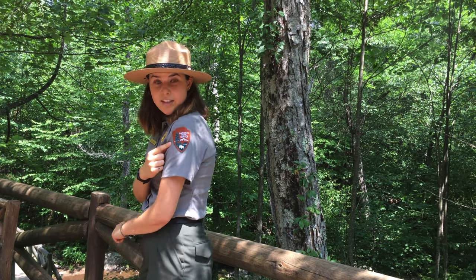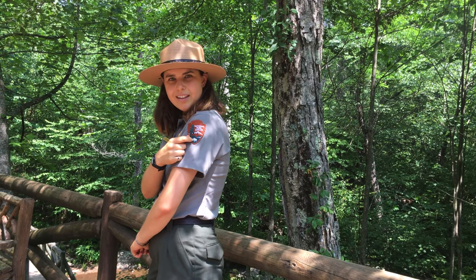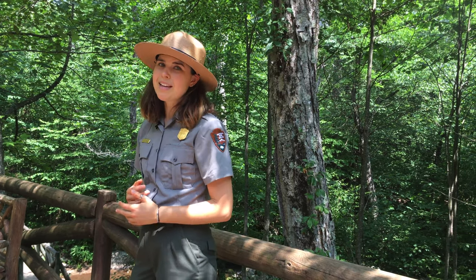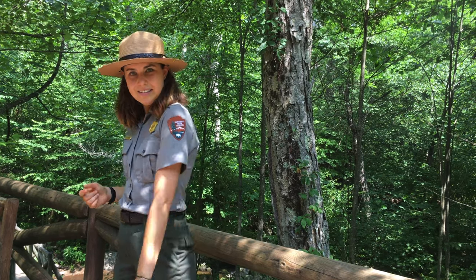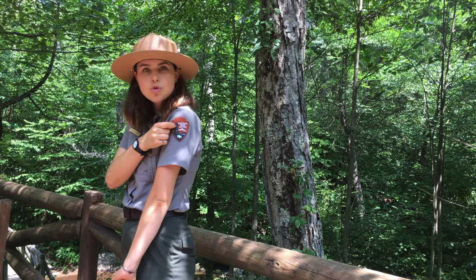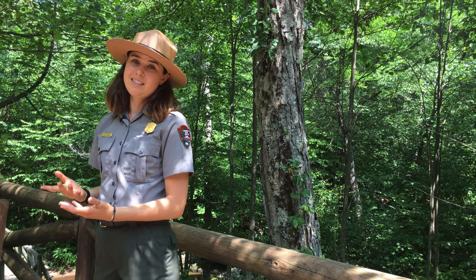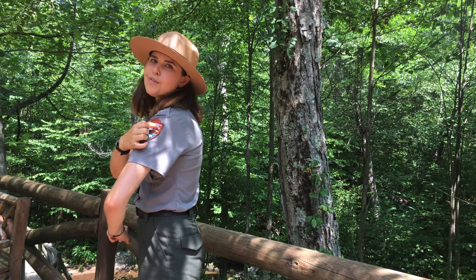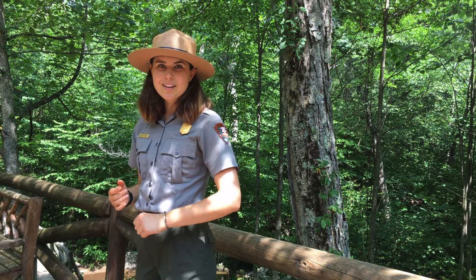The first thing that jumps out at me is this bison right here. Now a bison is also known as an American buffalo and that symbolizes all of the different kinds of wildlife you can find in national park sites. The next thing is this huge tree right here — that's a giant sequoia tree and that represents all of the different plants that you can find. Then of course we have this beautiful mountain which symbolizes all of the scenery, all of that stunning landscape that you can see in our parks.